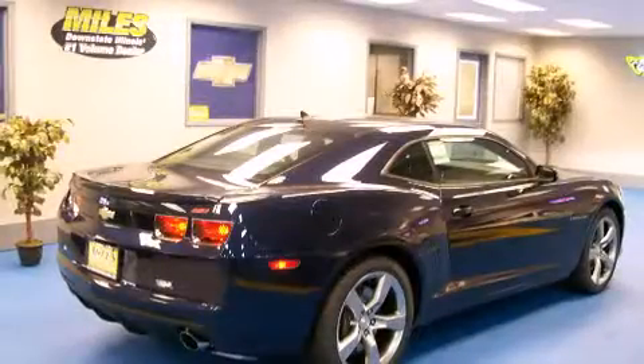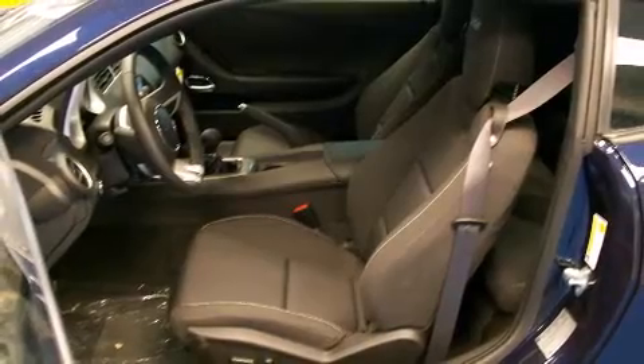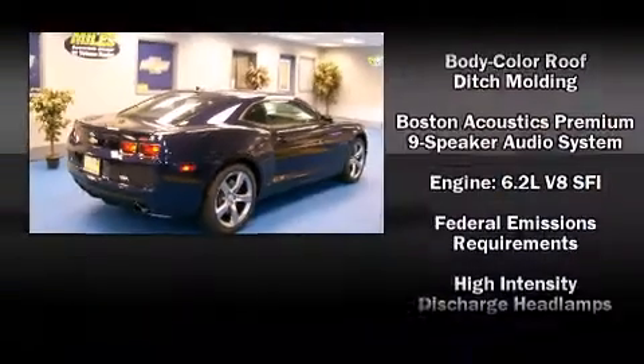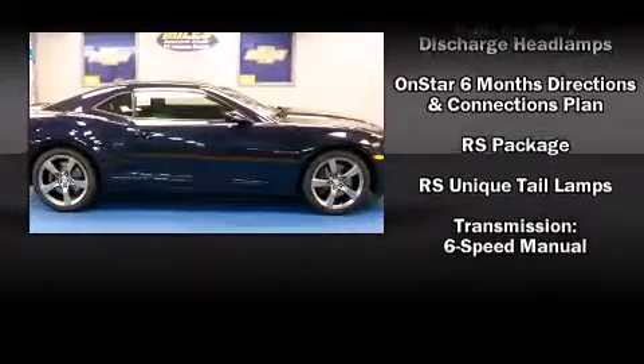It displays your speed, RPMs, and more — even your radio station — on the windshield. An AM/FM/CD player comes standard, while some models have an available 245-watt Boston Acoustics premium nine-speaker system. Other options include hands-free Bluetooth.